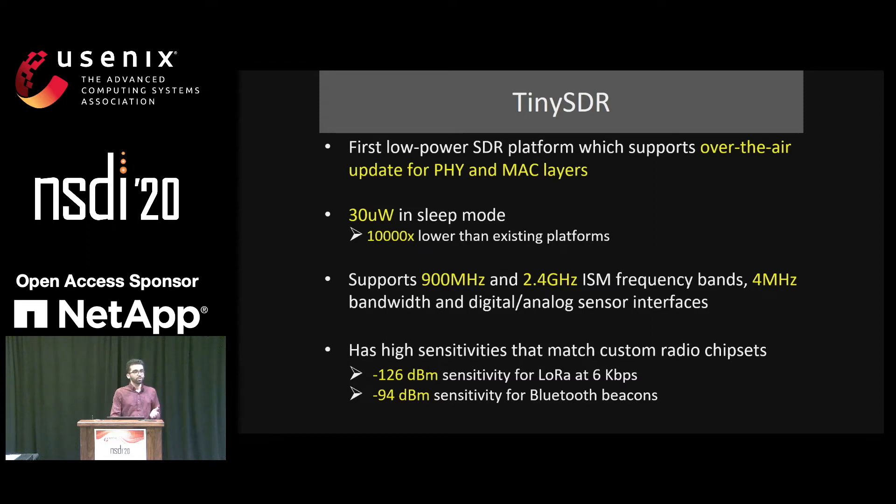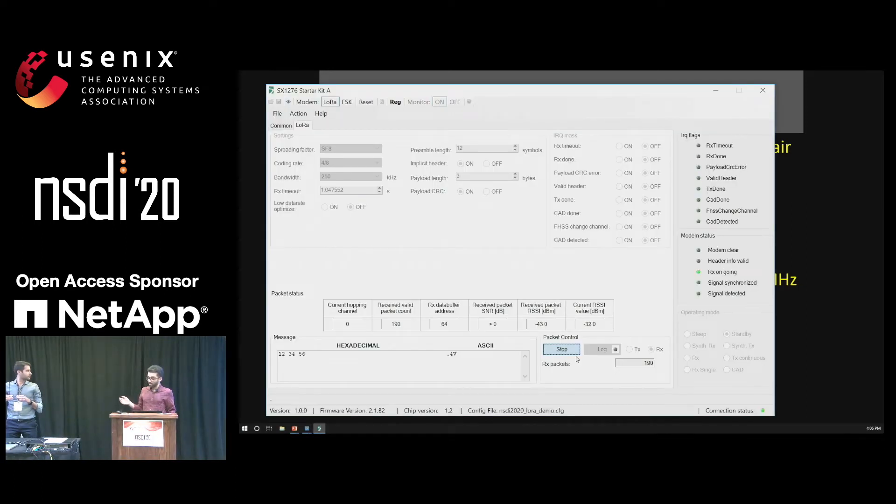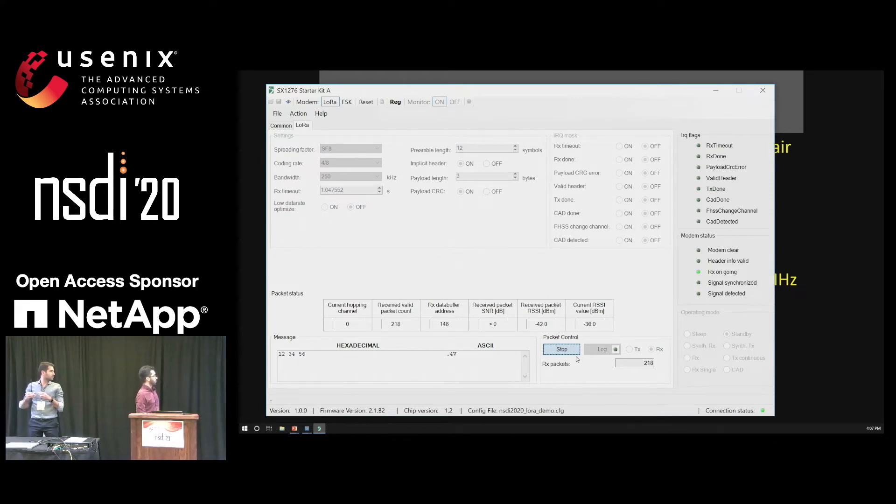We're going to show two demos to demonstrate this is real working hardware. In the first demo, we have a TinySDR node running the LoRa protocol. On the computer, we have a LoRa receiver which shows we are continuously receiving packets with some RSSI value. Now Ali is going to disconnect the battery — as you can see, the number of packets received stops.